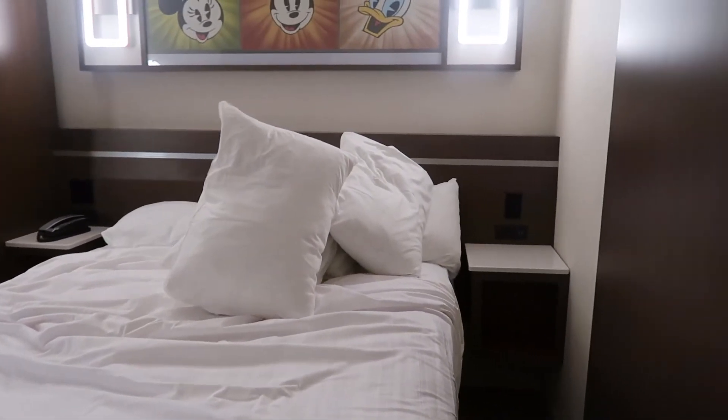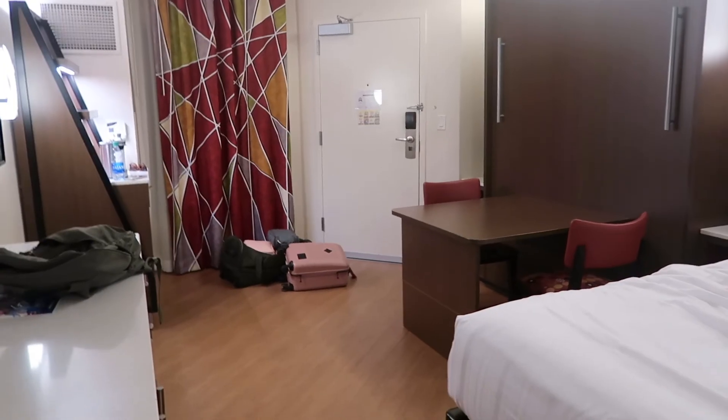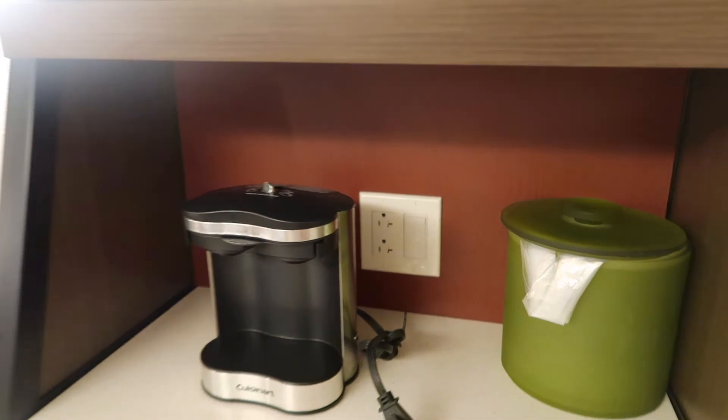I love that there are so many outlets. I think Animal Kingdom doesn't have that many, but we're going to find out today because I'm staying there — it's an Animal Kingdom Jambo studio — so we'll be able to compare.